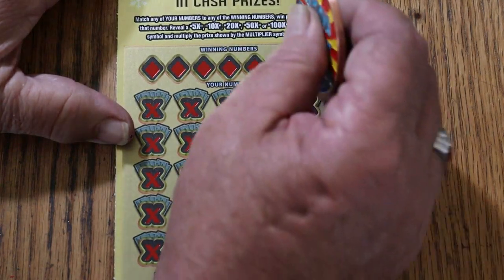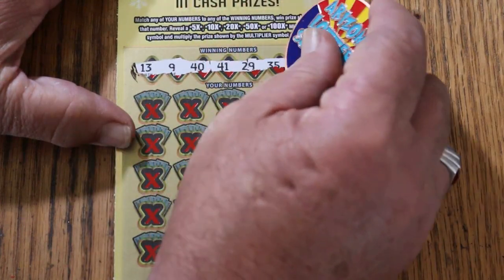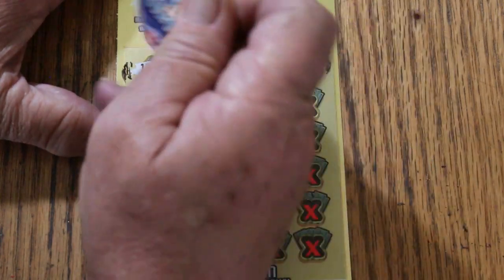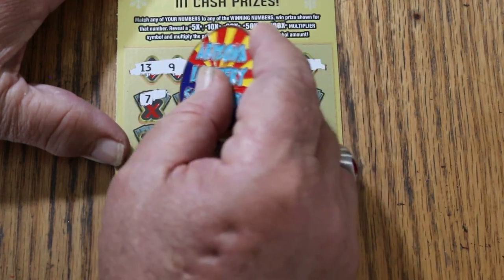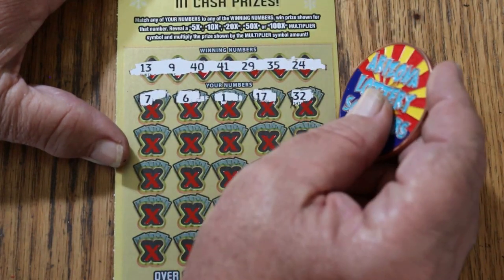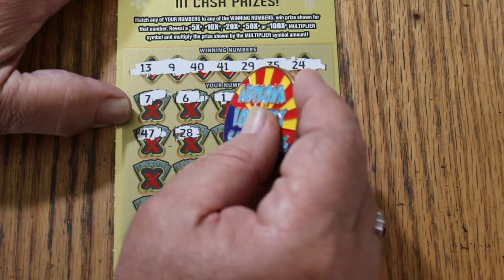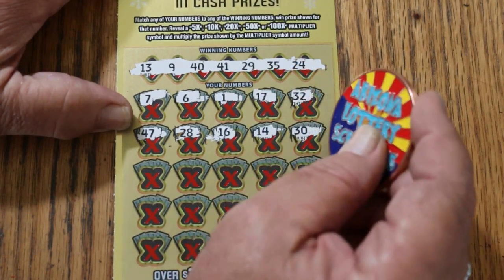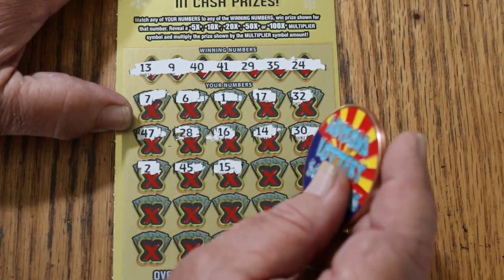All right, here we go. We'll start down here and work our way up. 13, 9, 40, 41, 29, 35, 24. We did win on the last ticket, so we are looking for a back-to-back. 7, 6, 1, 17, randoms 32, 47, 28, 16, 14, 30, 2, 45, 15.